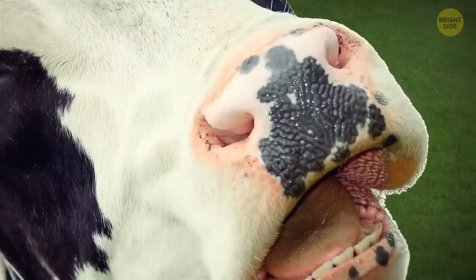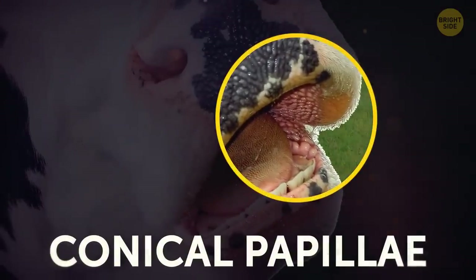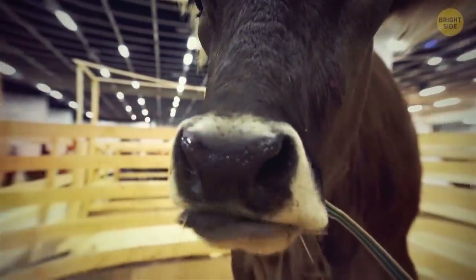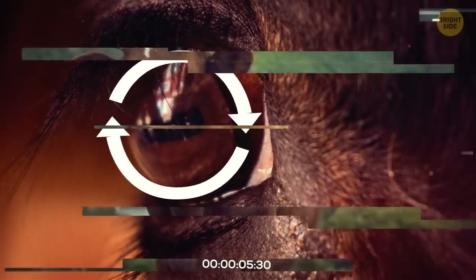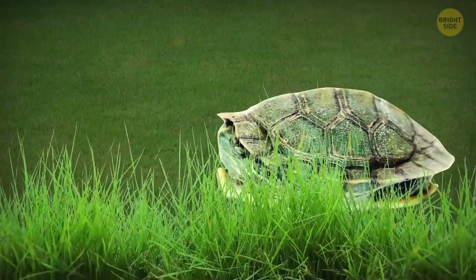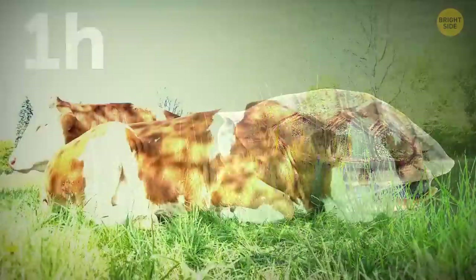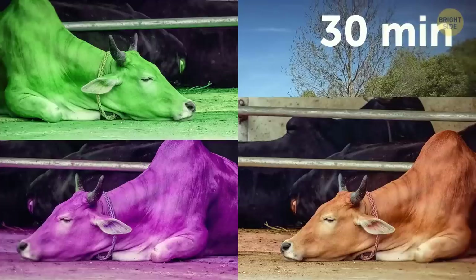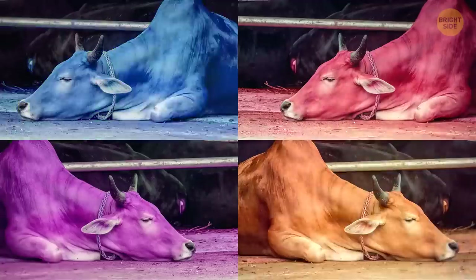This is a cow's mouth. Those brushes are called conical papillae — they help a cow move food around in the mouth. Also, cows have a field of vision of 330 degrees, so there's little that can skip their attention. Remember that some turtles only need one hour of sleep a day? Cows sleep even less — around 30 minutes a day, divided into 6 to 10 short periods of deep sleep.